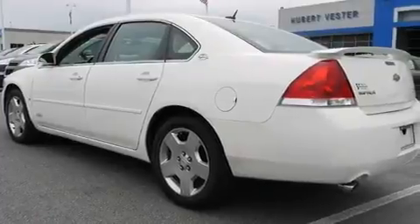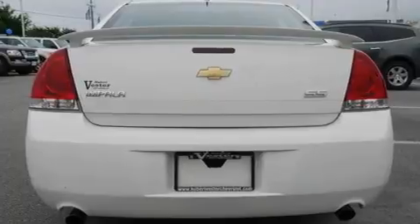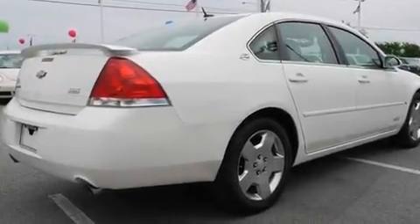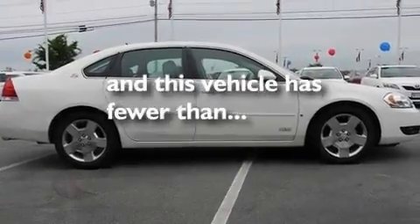Its top features include heated seats, air conditioning with automatic climate control, cruise control, XM satellite radio, leather seats, active fuel management, aluminum wheels, a low-tire pressure indicator, and steering wheel controls. This vehicle has fewer than 38,000 miles on the odometer.